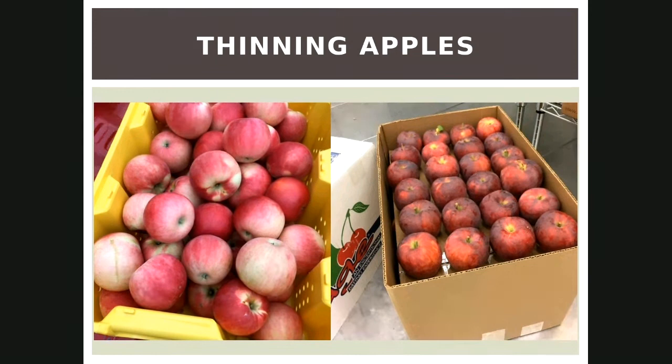Do apple trees forgive you if you prune them the wrong way? Eventually something else will cover it over — they compensate for it. In my normal pruning handout I say that you will say a bad word at least once. They're forgiving.